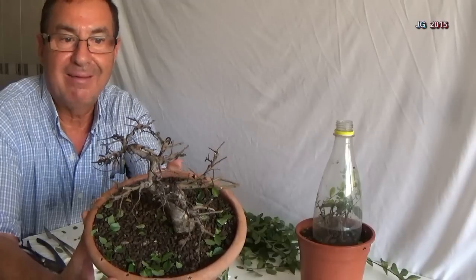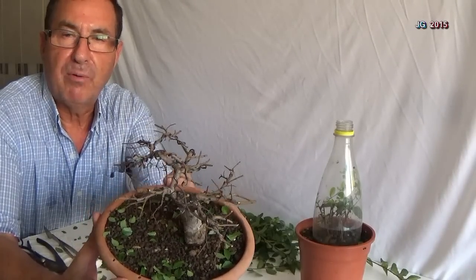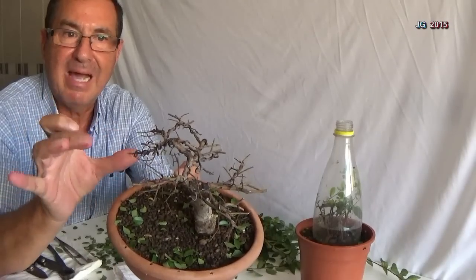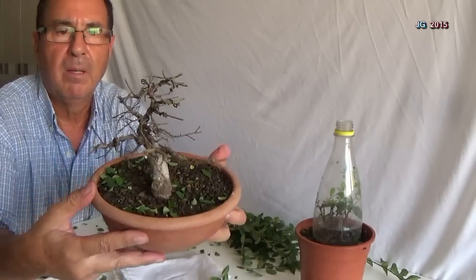Recordad que yo os doy fechas, pero ustedes tendrán que adaptar a vuestra localización o situación geográfica, que es muy importante. Porque en mi domicilio los ejemplares crecen de una forma, y en el vuestro crecen de otra. Recordad que donde antes había una rama primaria con secundarias, ahora ya hay terciarias, porque cada vez que se le provoca una nueva brotación hay que dejarlas cortitas para que abran desde atrás.